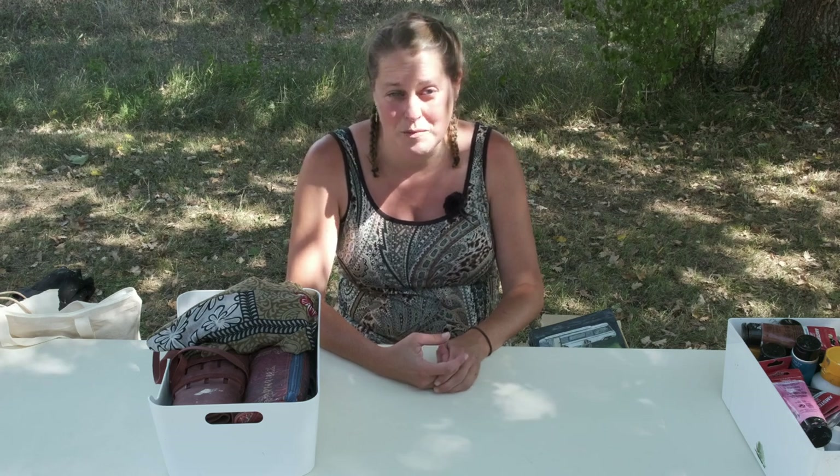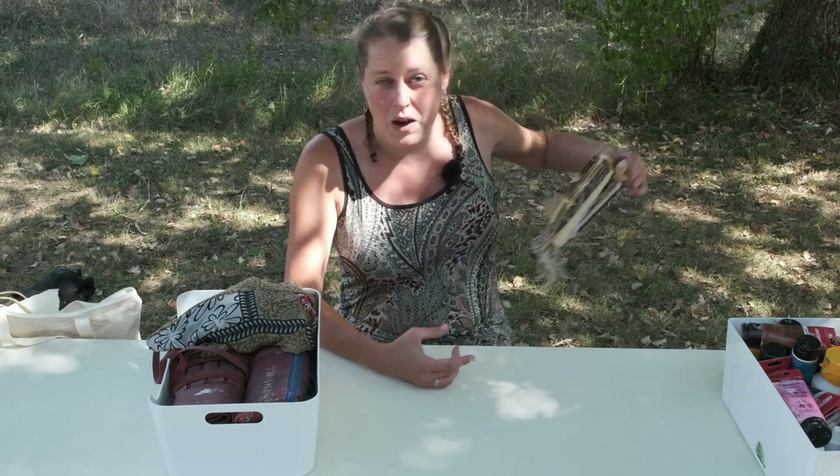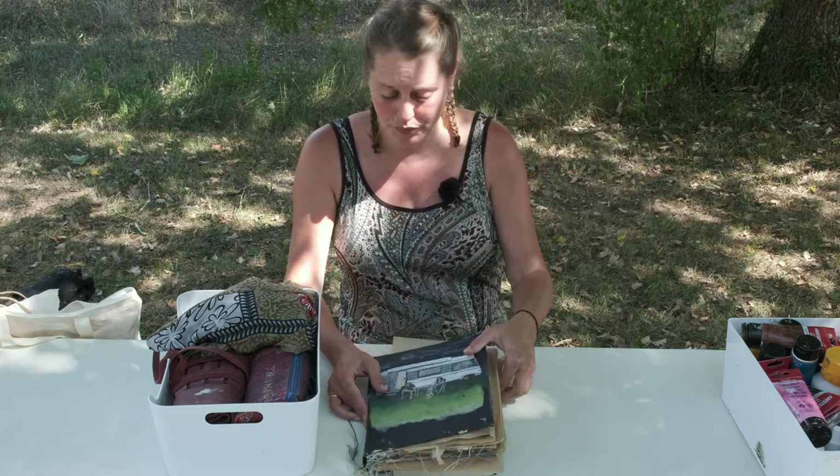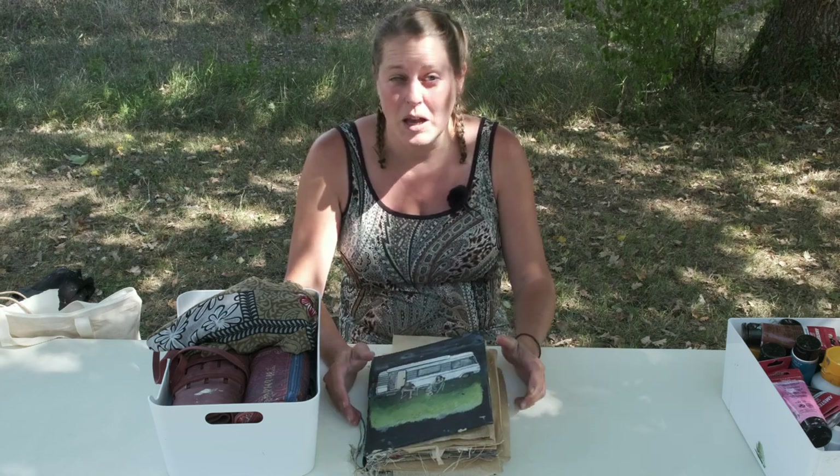Before we went on the road, I made a list of things I really wanted to take with me. One of the most important things is of course my art journal, and that's actually the only thing I'm working in.